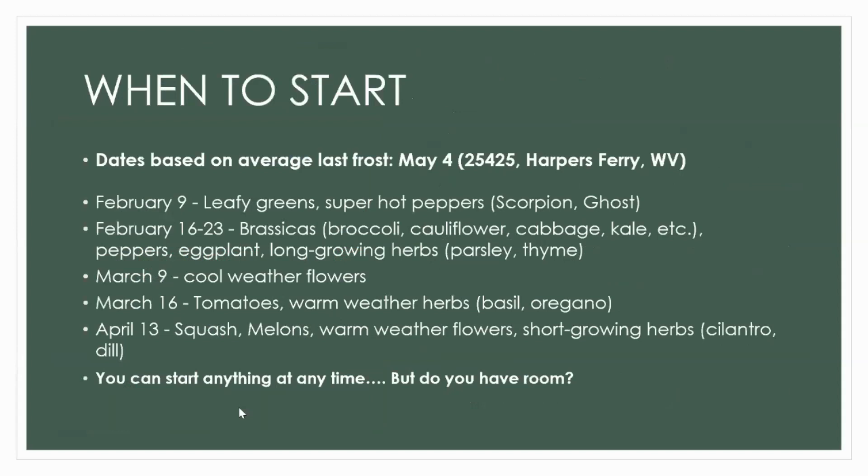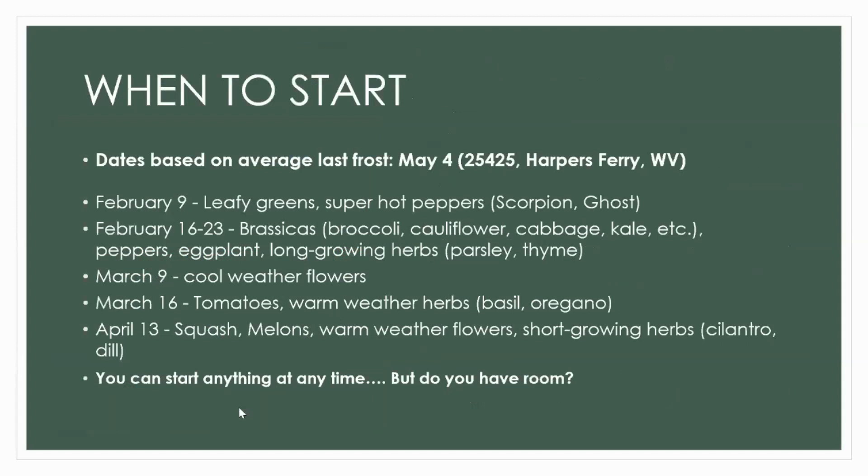We're basing a lot of these start times on my average last frost, which in Harper's Ferry is May 4th. I've already started my leafy greens and super hot peppers. This week I'm starting a lot of my brassicas — broccoli, cabbage — also my regular peppers: jalapeños, sweet peppers, eggplants, and longer-growing herbs like parsley and thyme. From the beginning of March I'll start those cooler weather flowers, and mid-March I start my tomatoes, basils, and oreganos.